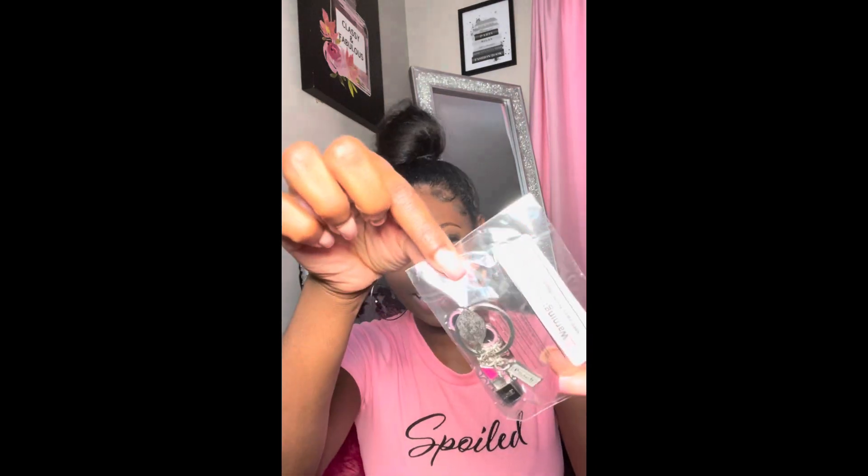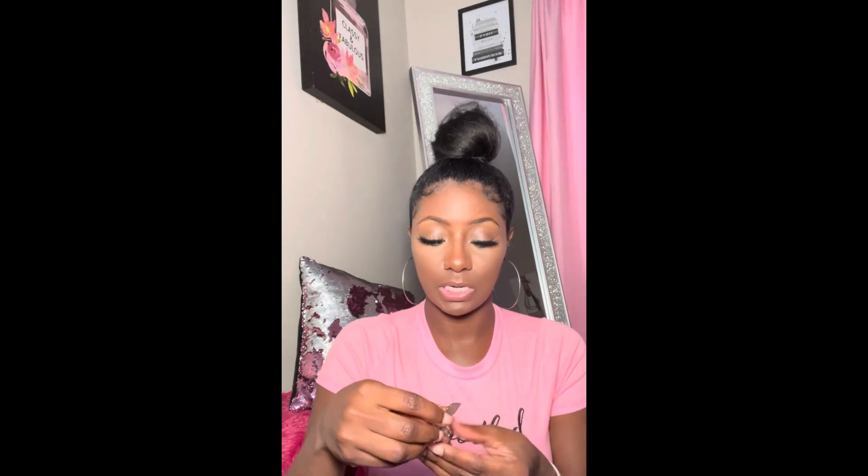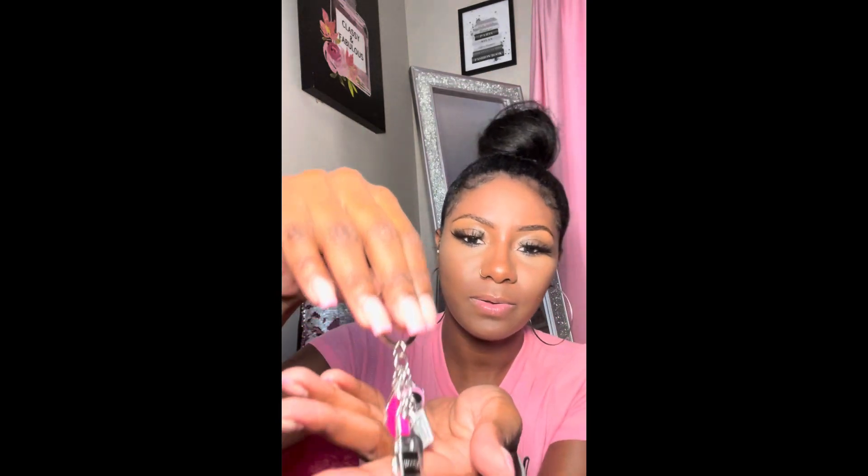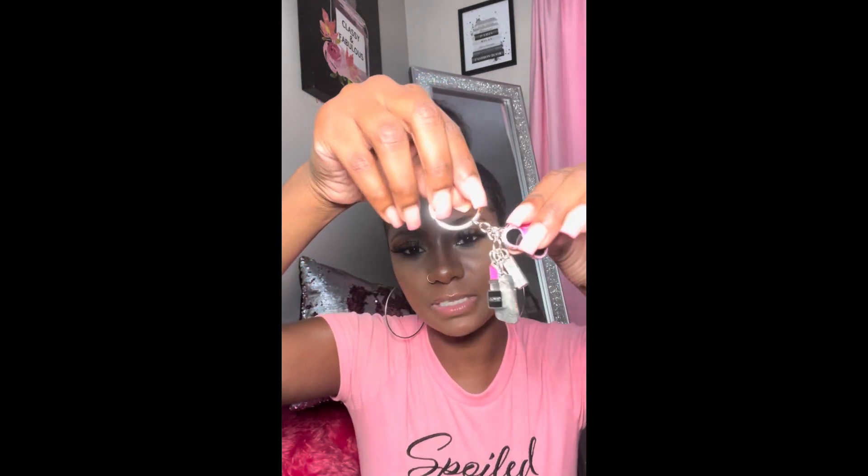I got this little keychain - I'm gonna put it on my keys right now. It has pink lips, a lipstick, a handbag, and pink shades - and something that says 'peach.' I didn't even see that! Look how pink it is - I'm a sucker for pink stuff. This was like a dollar and fifty cents maybe, but it was girly and it was pink so I got it. I'm a pink fanatic.